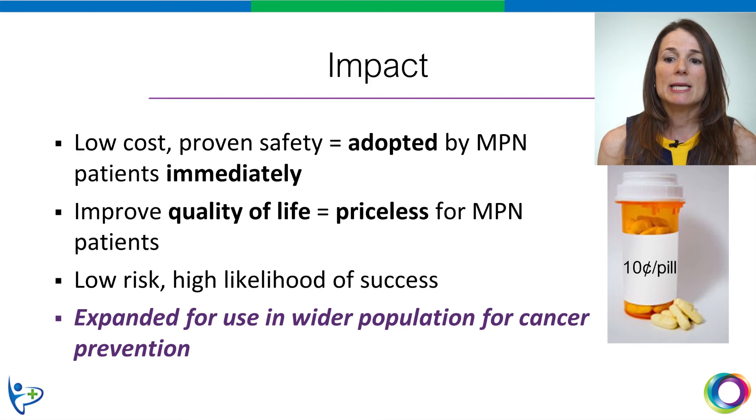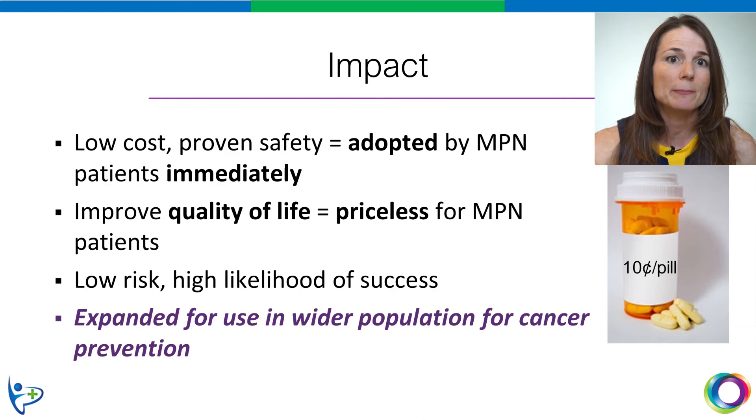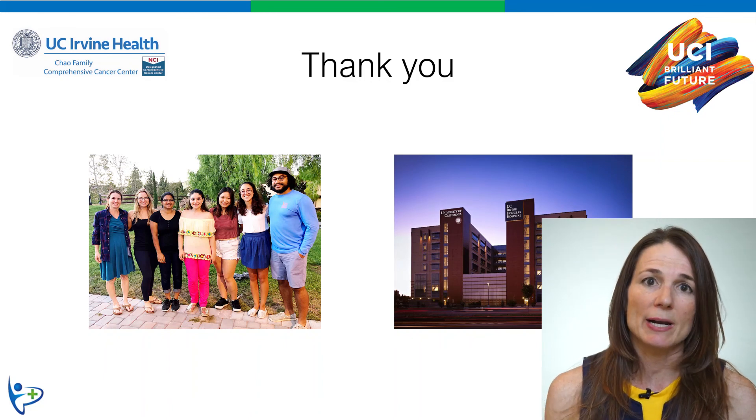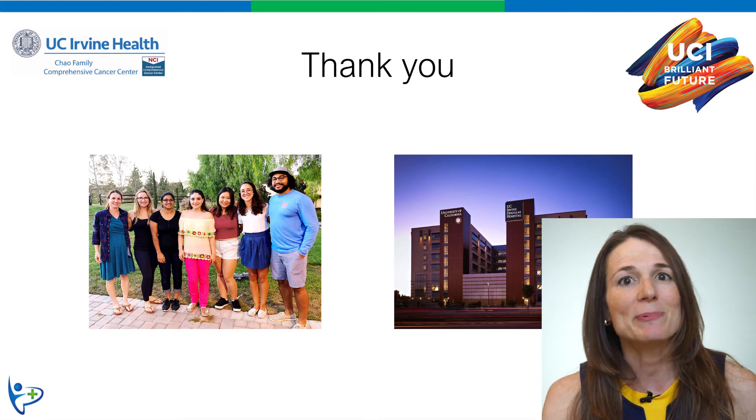Moreover, NAC has the potential for much wider use for cancer prevention, even in healthy people. And lastly, on behalf of the University of California Irvine and the Fleischmann Lab, I'd like to thank you for listening to my talk, and I hope to get your vote.